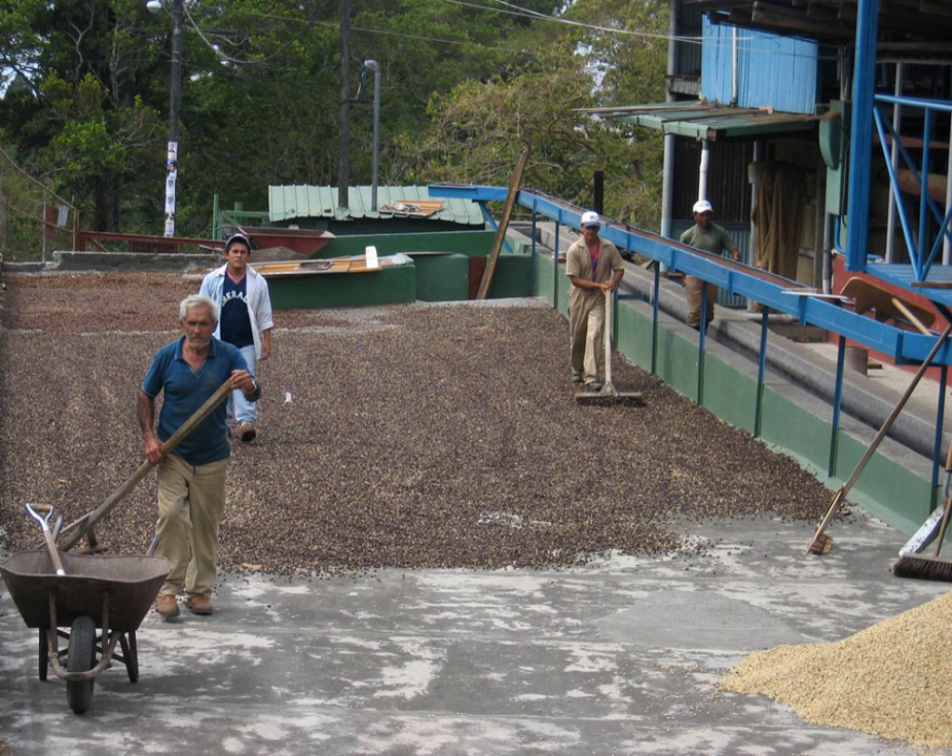The dry method is used for about 90% of the Arabica coffee produced in Brazil, most of the coffees produced in Ethiopia, Haiti, and Paraguay, as well as for some Arabicas produced in India and Ecuador. Almost all robustas are processed by this method. It is not practical in very rainy regions, where the humidity of the atmosphere is too high or where it rains frequently during harvesting.